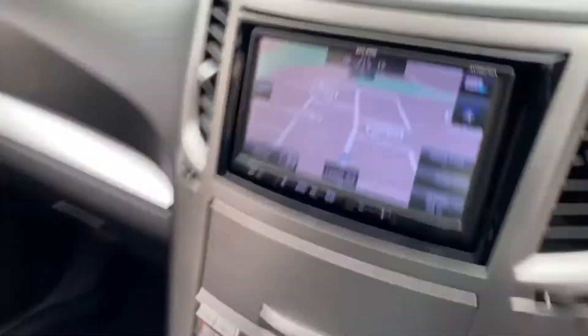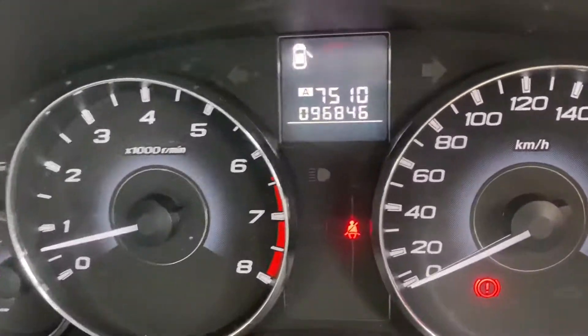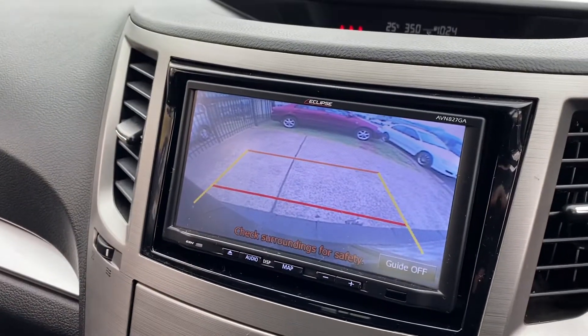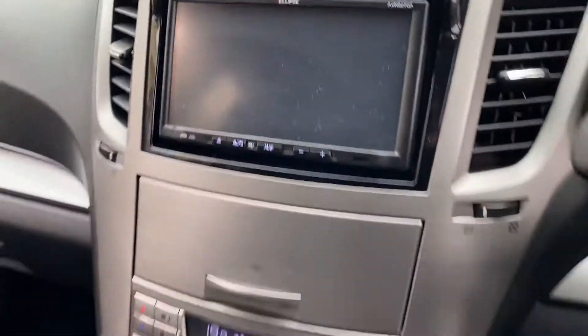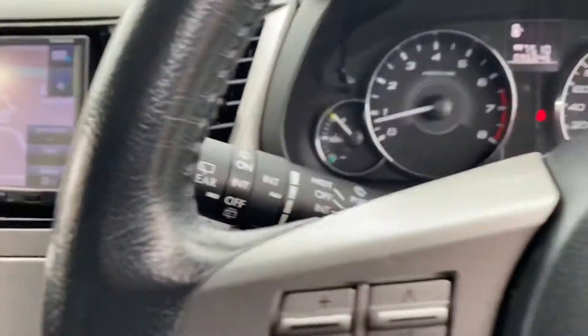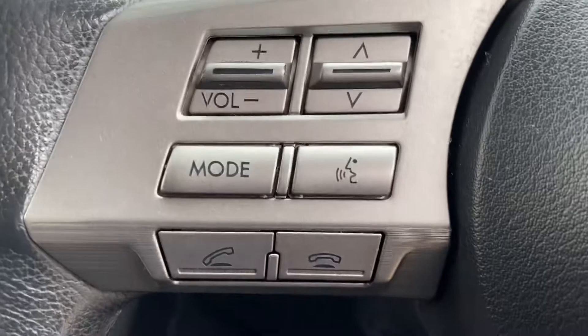Satellite navigation. Climate-controlled air conditioning and reverse camera. Fantastic, all the mod cons. Of course, you've got cruise control, all the buttons on the dash to answer your phone. Bluetooth.